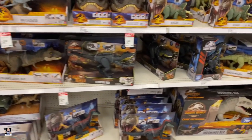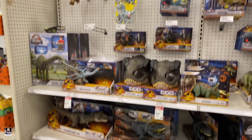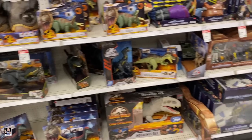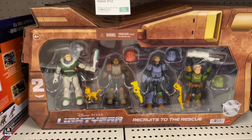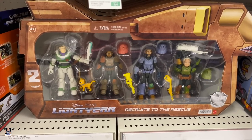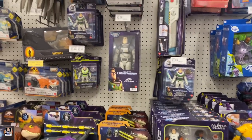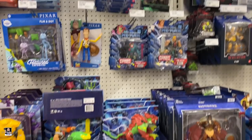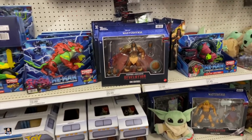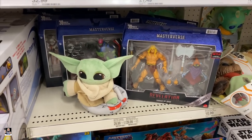We've got more dinos — actually got quite a few dinos. Got the Buzz 4-pack right there, which is actually pretty neat. These figures have some really good color and detail to them. Got some Mirrorverse. King Grayskull. The Savage He-Man.